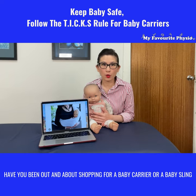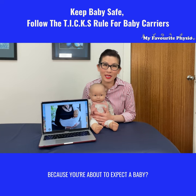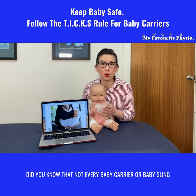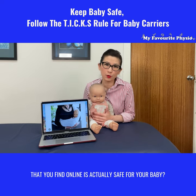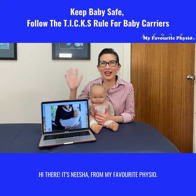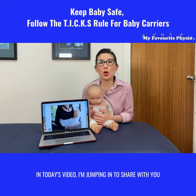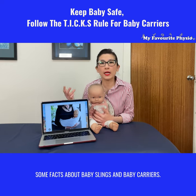Have you been out and about shopping for a baby carrier or baby sling because you're about to expect a baby? Did you know that not every baby carrier or baby sling that you find online is actually safe for your baby? Hi there, it's Nisha from My Favorite Physio. In today's video I'm jumping in to share with you some facts about baby slings and baby carriers.